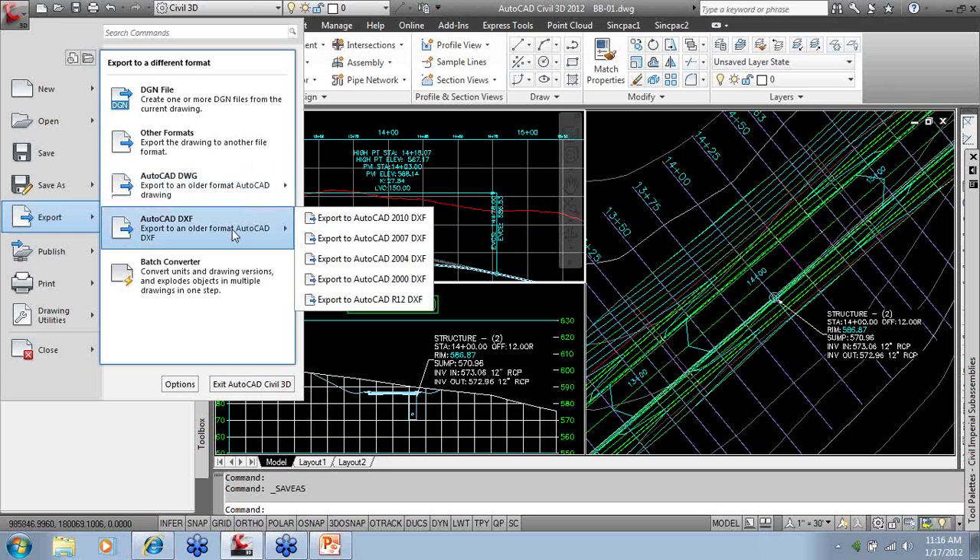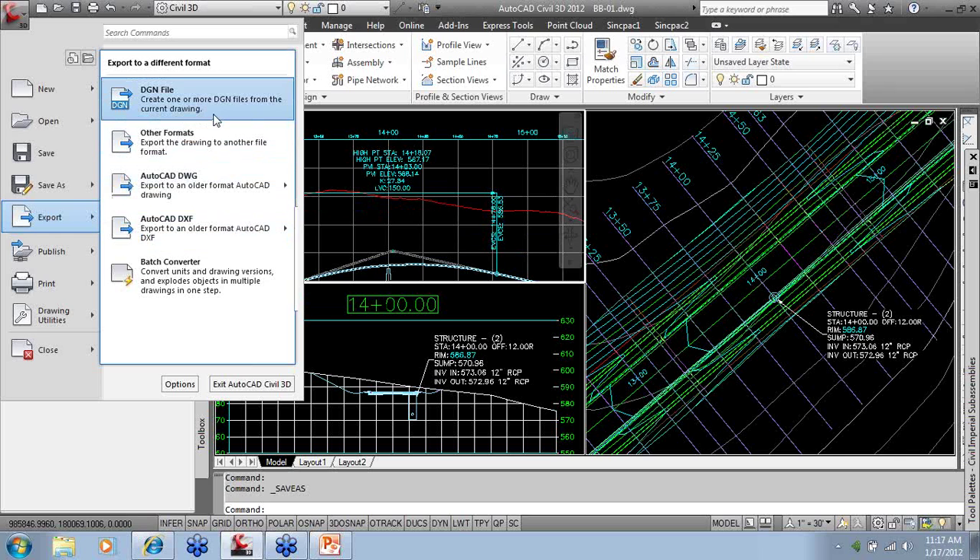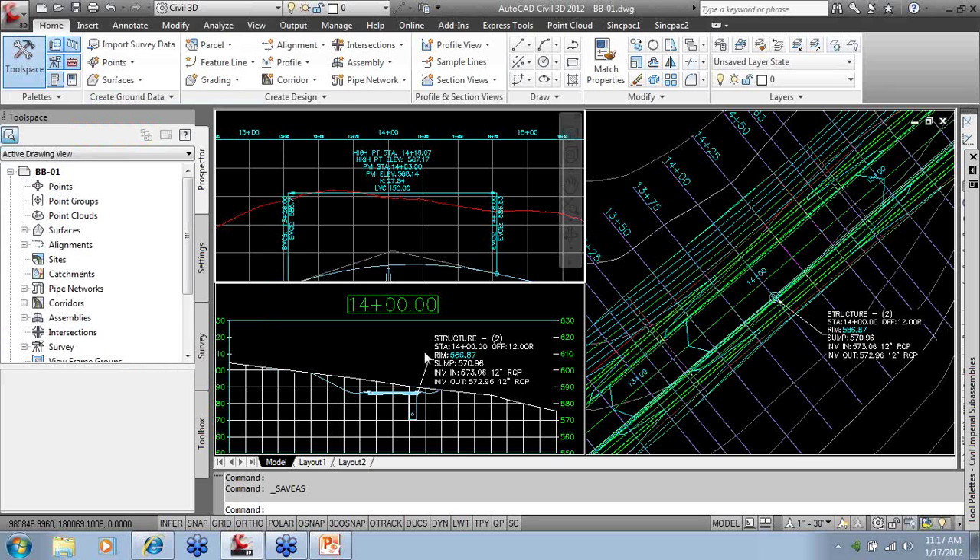You could also export a DWF if required to translate from one software to another. A couple of other formats to mention: VGN files — you can import and export VGN files, and you can even bring them in almost like an external reference as an overlay in the background, gray them out, apply a fade effect like you would with an image or xref, draw right over the top, and even snap to it — which is really convenient.